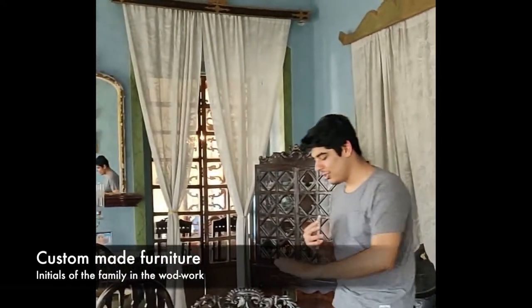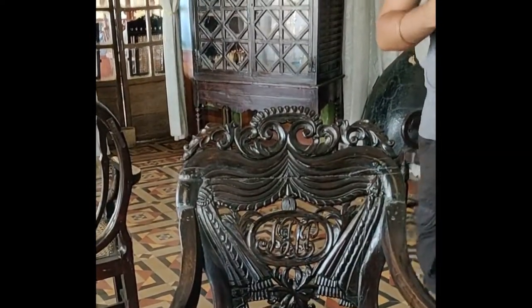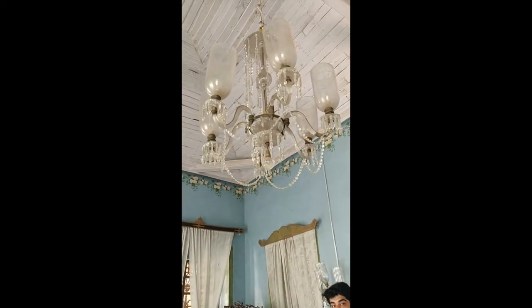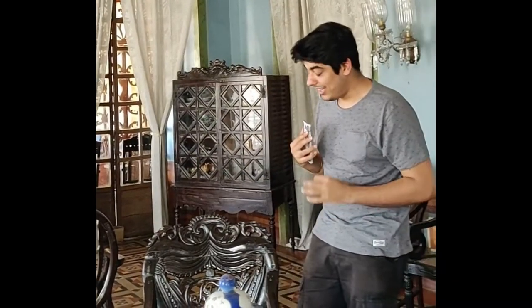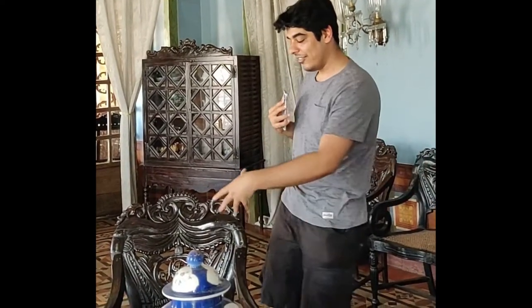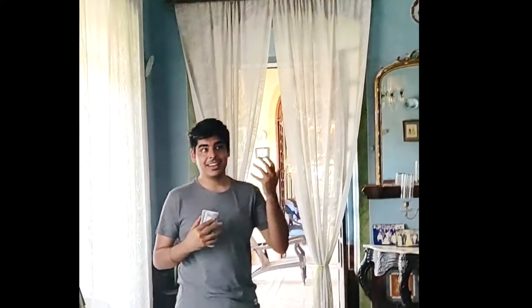All the furniture here is custom made, with the initials of the family engraved on them. These were custom made for the family — a proud testimonial to their lineage and rich background. With every generation, a lot has been added, but they've still maintained many antique masterful pieces of furniture. Having initials engraved is something we don't pay enough attention to — something high-end interior designers can actually incorporate very well.